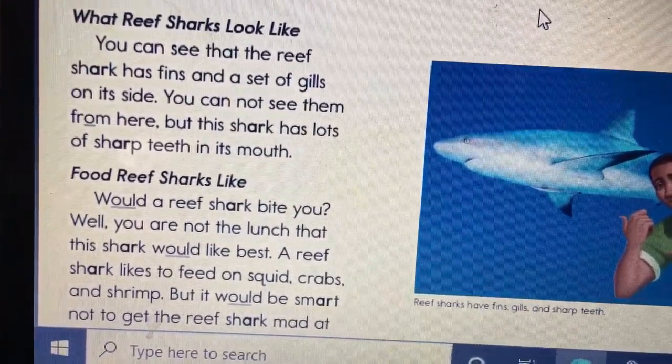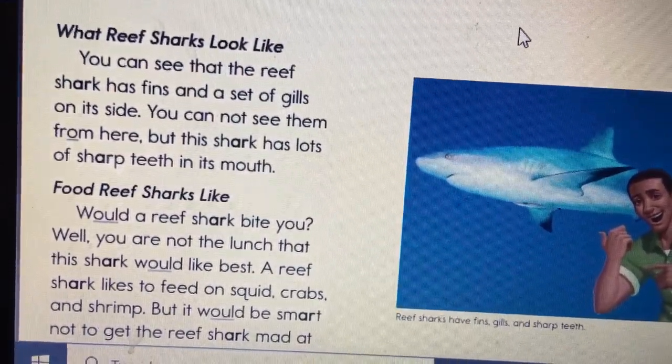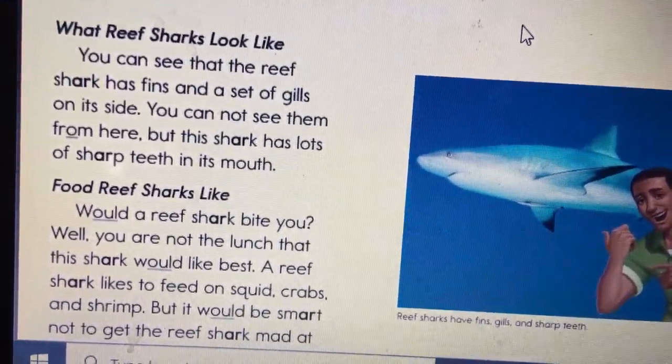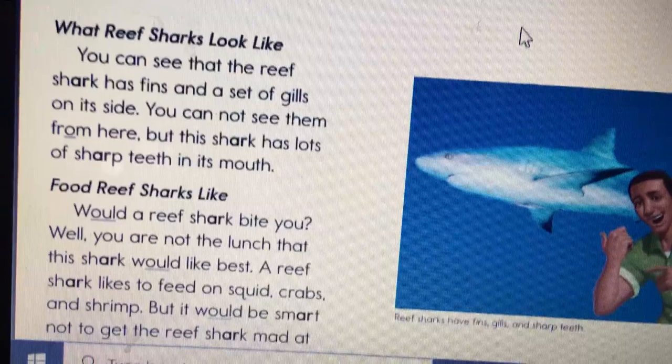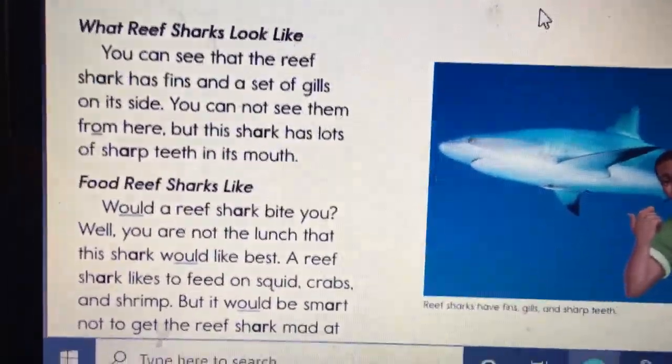Would a reef shark bite you? Well, you are not the lunch this shark would like best. A reef shark likes to feed on squid, crabs, and shrimp. But it would be smart not to get the reef shark mad at you.